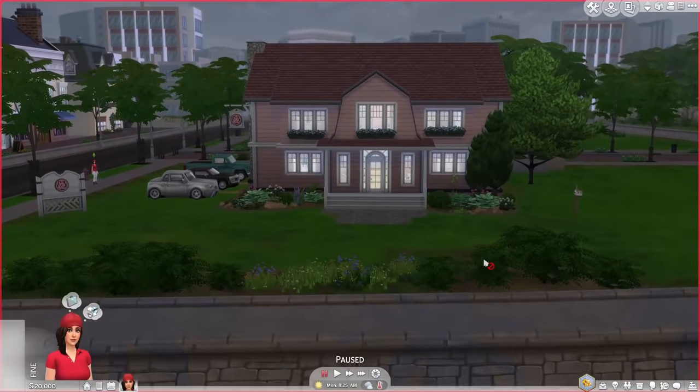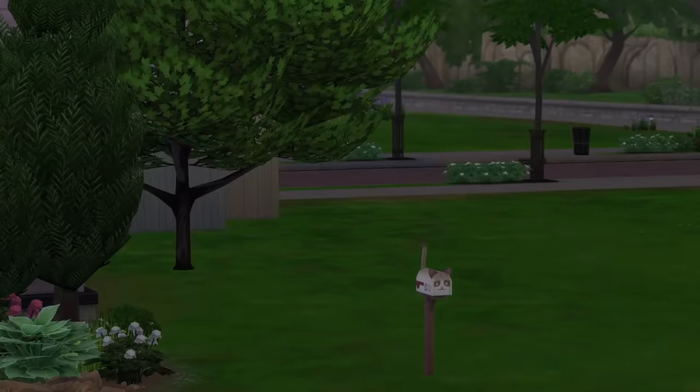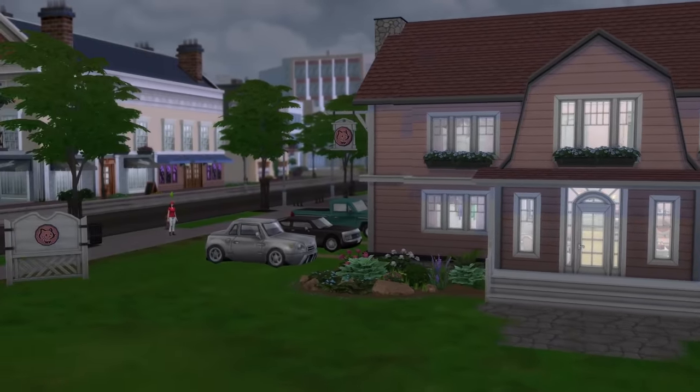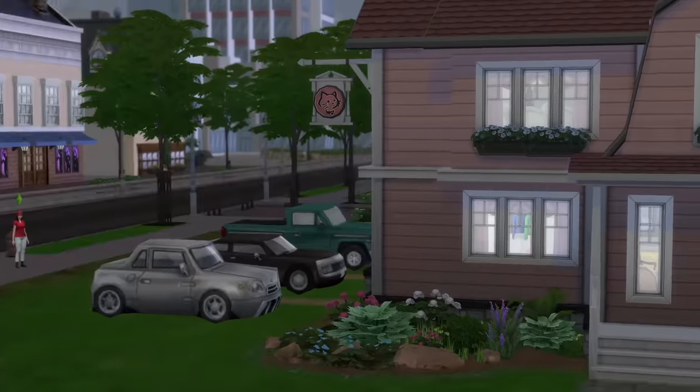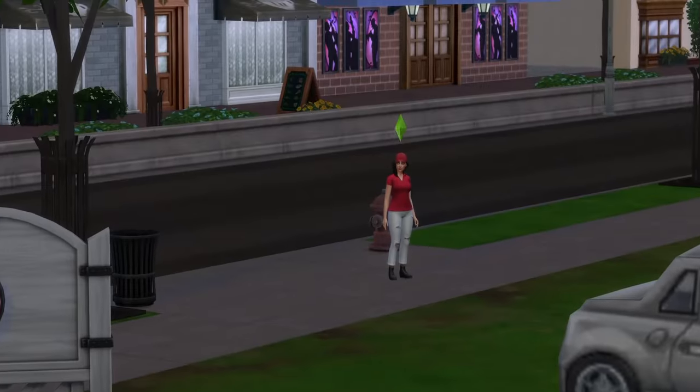This is the cat hotel — this way is the front. Thank you Newcrest for sizing your lots in a proper way. Where's that mailbox from? Anyway, this is a very cute cat hotel. You've got some accessible parking, some cat signs. You know exactly what's going on. Ignore the pizza place over there.